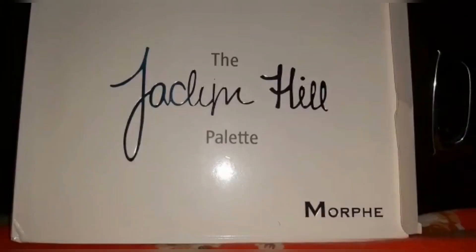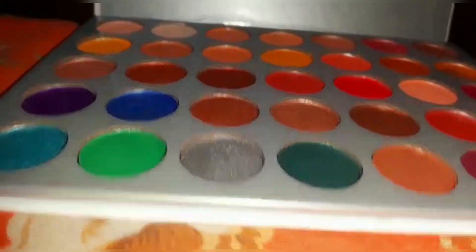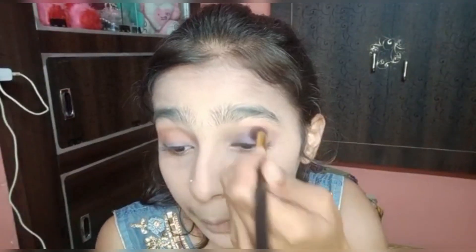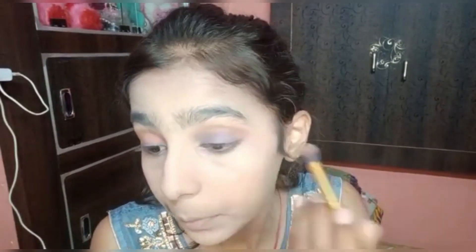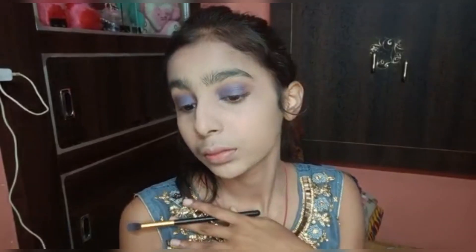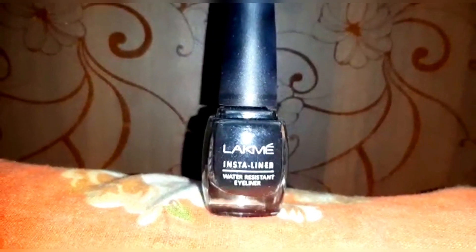Let's start our eye makeup. For eyeshadow I'm using the Jacqueline Hill Morphe palette and I'm going to use this blue shade. For liner I'm using Lacmi eyeliner.